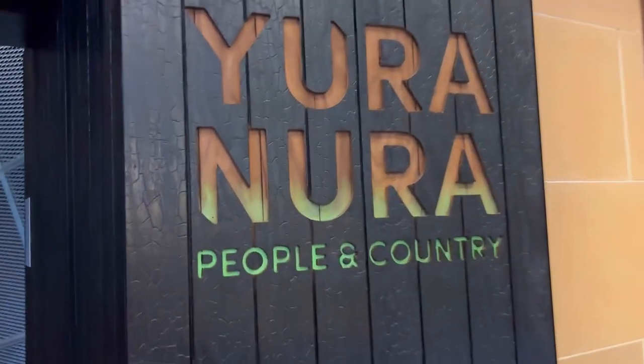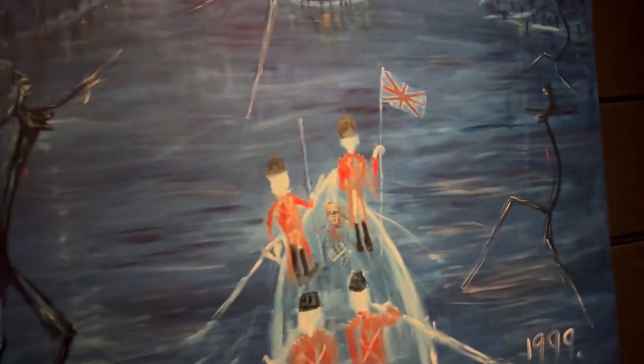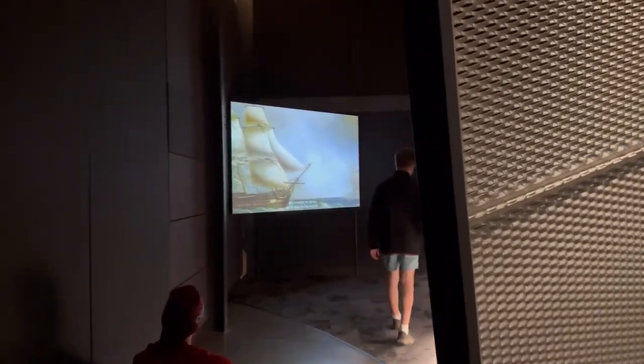After that we went to another documentary room. This room represents the aboriginal people — the people who already lived in Australia before the convicts arrived — and how they reacted to the arrival. They were confused about whether the convicts were good people or not; they were in a state of confusion.